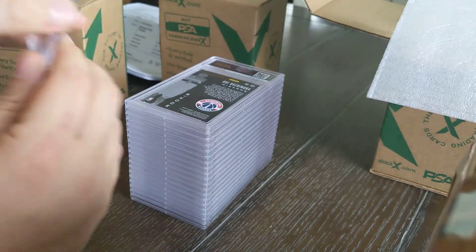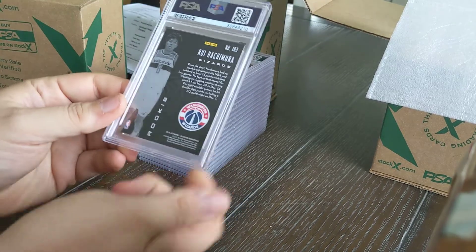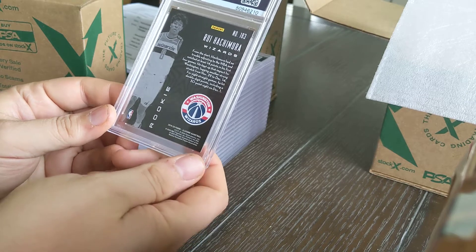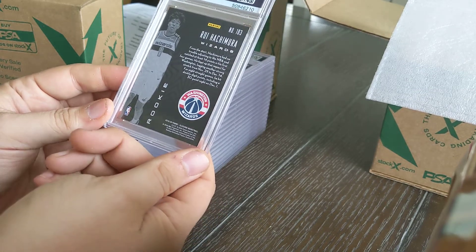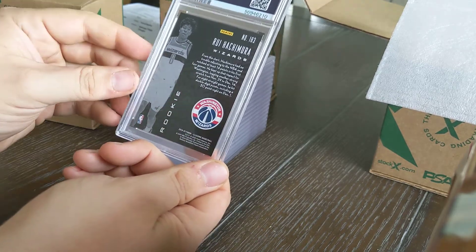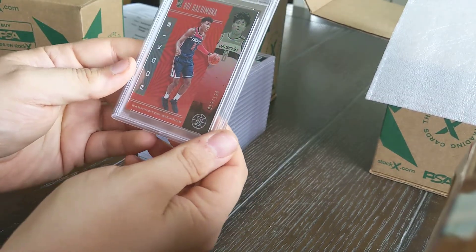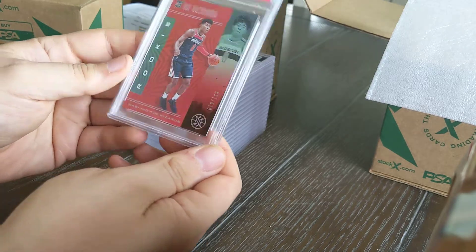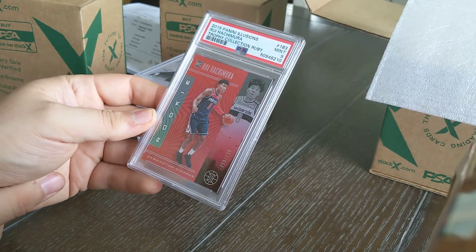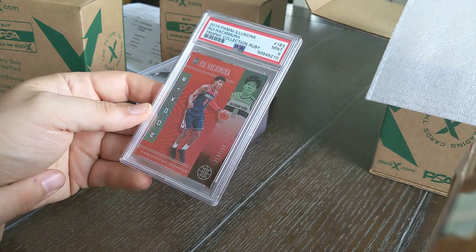Now a couple of cards I shipped in just because they were serial numbered and short printed. For example, a Rui Hachimura rookie card from the Panini Illusion set — not exactly a big star, but it is a ruby numbered to 199, number 19 of 199. Came back as a nine. I cracked a lot of wax from that series late last year and pulled a couple of nice rubies.